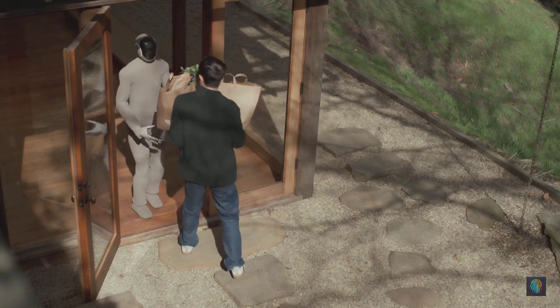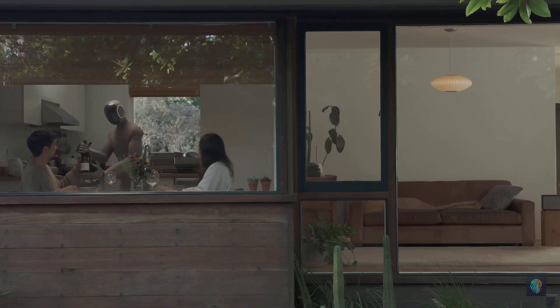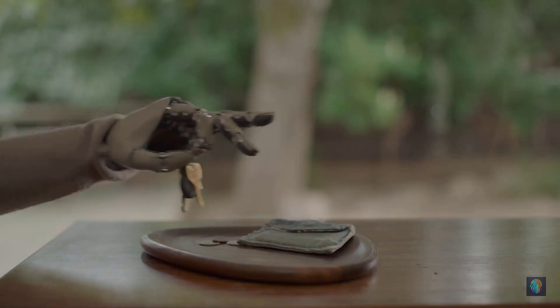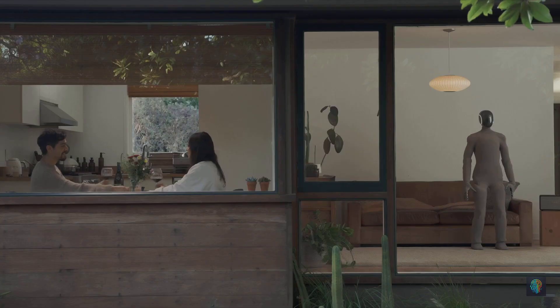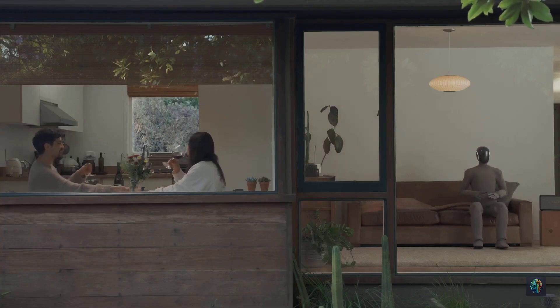For a fully refundable $200 deposit, you can reserve one, or pay $499 a month with a six-month minimum. When it ships next year, the full price will be $20,000 — a hefty tag, but it's the closest thing we've ever had to a working humanoid for everyday use.